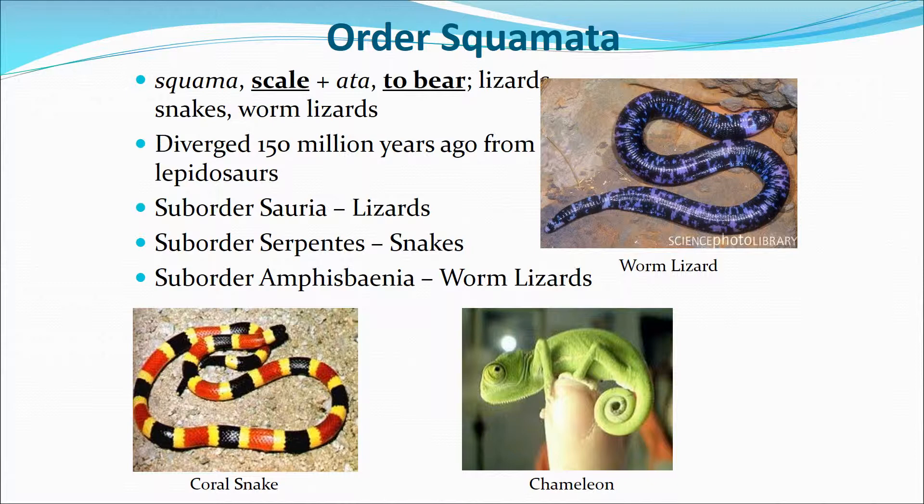We move on to order Squamata — these are going to be snakes and lizards. There are sub-orders within this order; they diverged 150 million years ago from the lepidosaurs. Sub-order Sauria are the lizards you think about. Sub-order Serpentes are the snakes. And sub-order Amphisbaenia are the worm lizards.